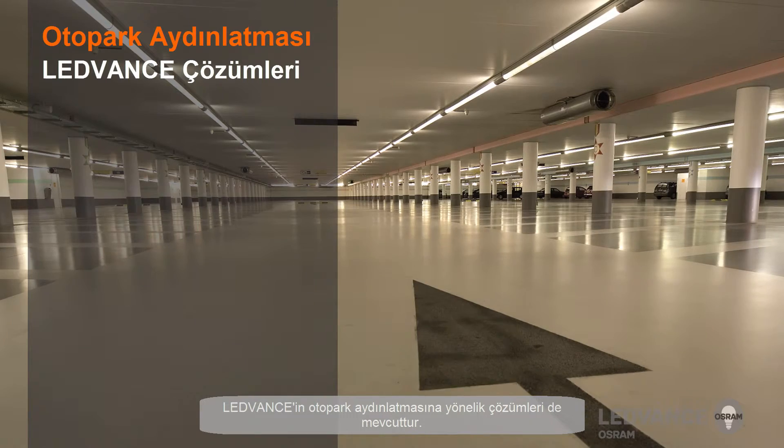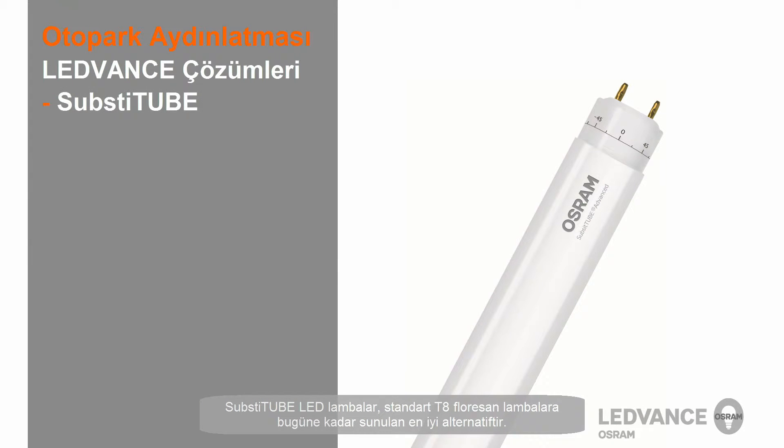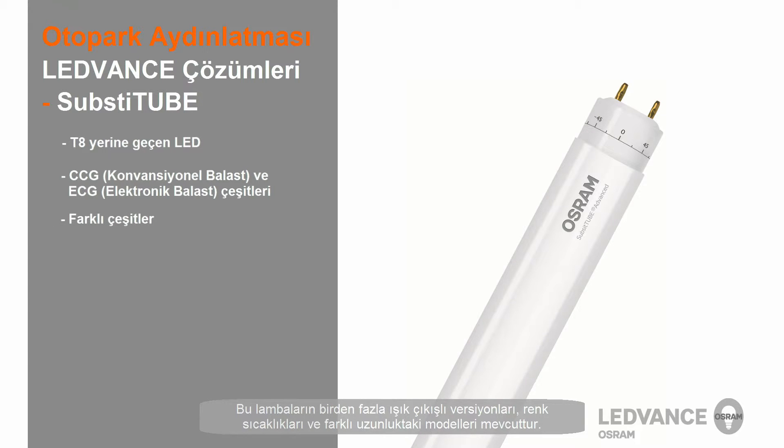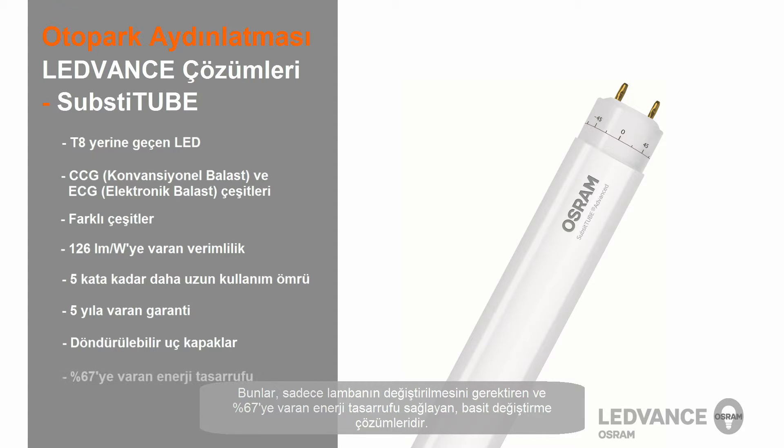The Advance has solutions for illuminating parking garages. The Substitube LED lamps are now more than ever the ideal alternative to standard T8 fluorescent lamps. These are LED T8 lamp solutions that are compatible and can be installed on existing control gear or directly connected to mains voltage. They are available in multiple light output versions, color temperatures, and multiple lengths. They now shine with increased efficiency, up to 5 times longer lifetime than classic fluorescent lamps, better guarantee conditions, and on request with rotatable end caps for precise setting of the desired beam angle. These are simple replacement solutions with up to 67% energy savings that only require a simple lamp change.